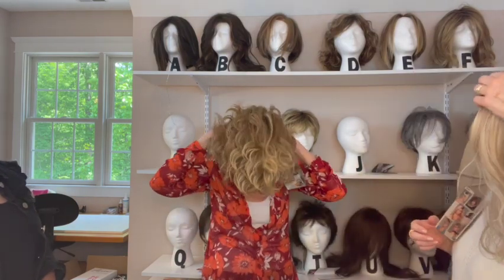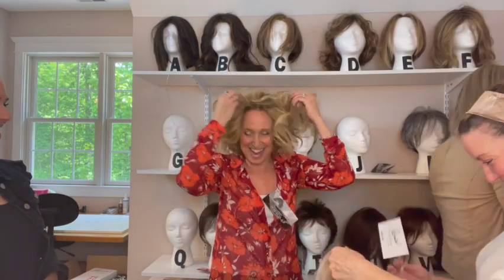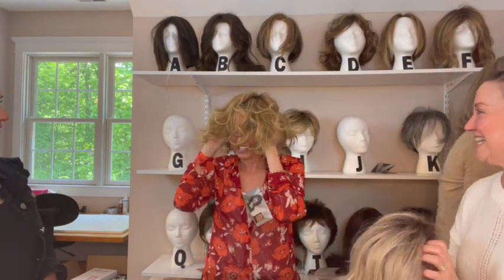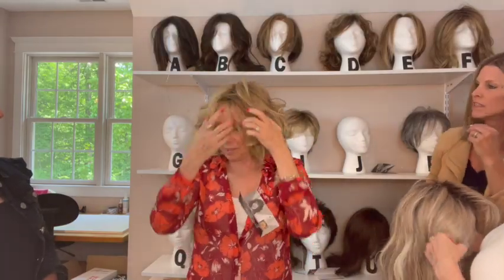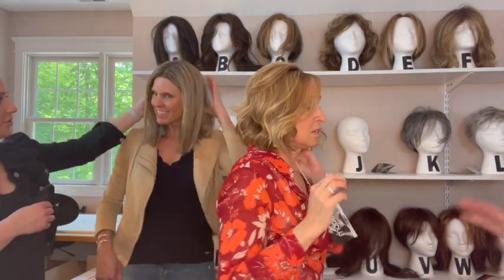I used to have hair this color, and you had hair this long not that long ago. When I first put on a long wig, Kevin and Colby were like, you look like Lisa. That looks so natural on you.